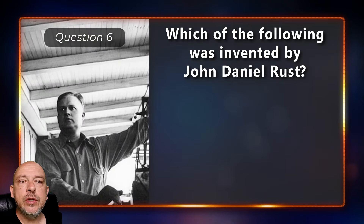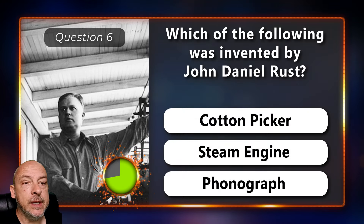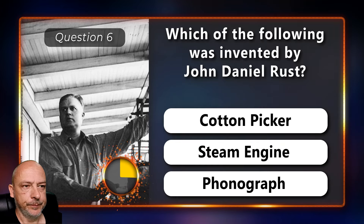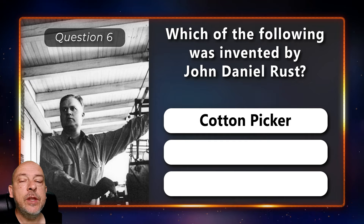Which of the following was invented by John Daniel Rust — the cotton picker, steam engine, or the phonograph? He invented the cotton picker.